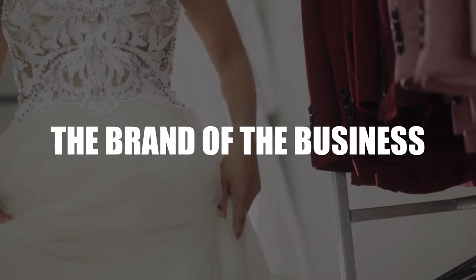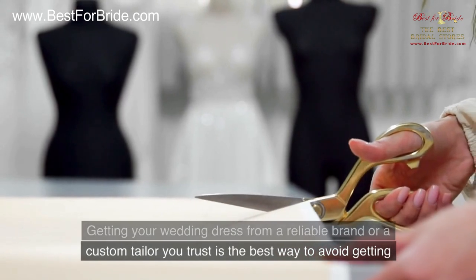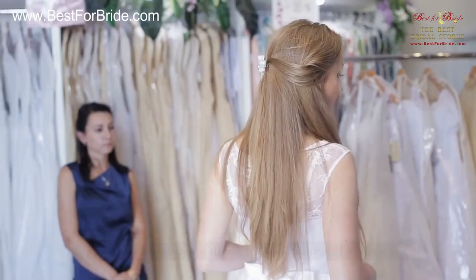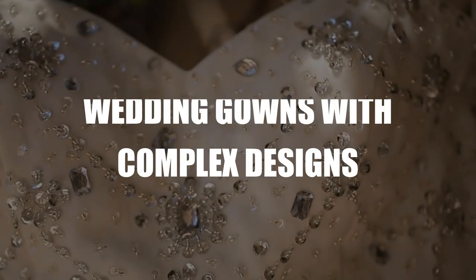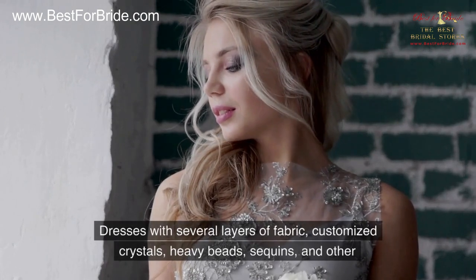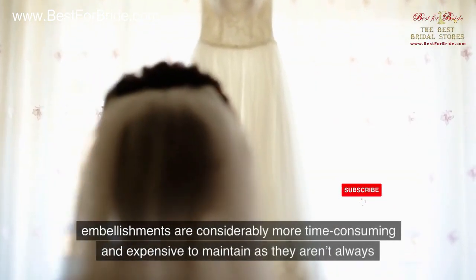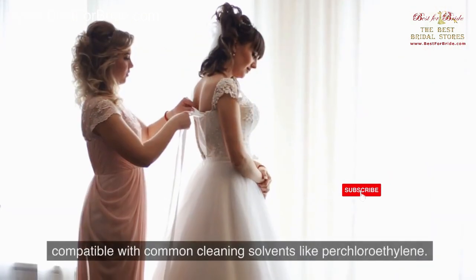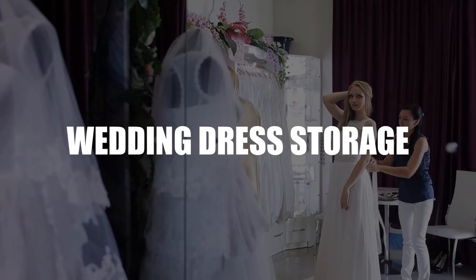The Brand of the Business: Getting your wedding dress from a reliable brand or a custom tailor you trust is the best way to avoid getting a poorly sewn wedding dress with substandard materials. Wedding gowns with complex designs — dresses with several layers of fabric, customized crystals, heavy beads, sequins, and other embellishments — are considerably more time-consuming and expensive to maintain, as they aren't always compatible with common cleaning solvents like perchloroethylene.